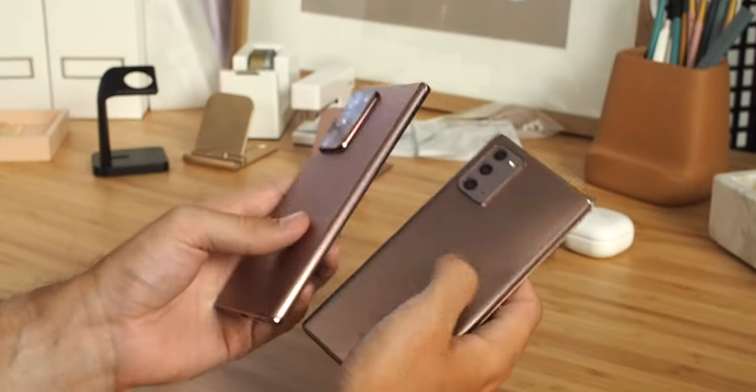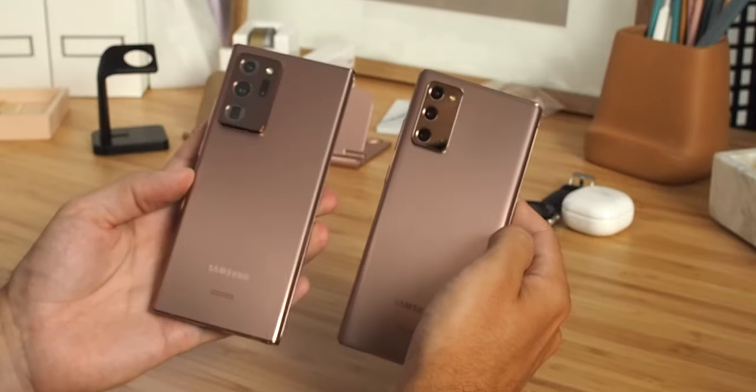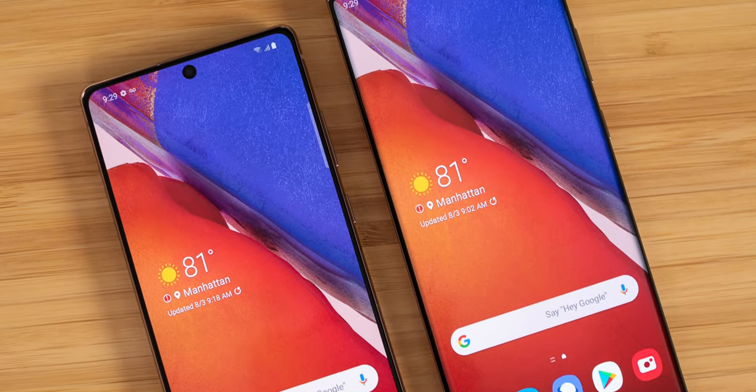With the Galaxy Note 20, Samsung's making a few departures. For one, there's no Plus model this year, just the regular Note 20 and Note 20 Ultra. There's also no Small model this year. I was a big fan of last year's Galaxy Note 10, but this time around, the differences between devices revolve more around the features rather than the size.